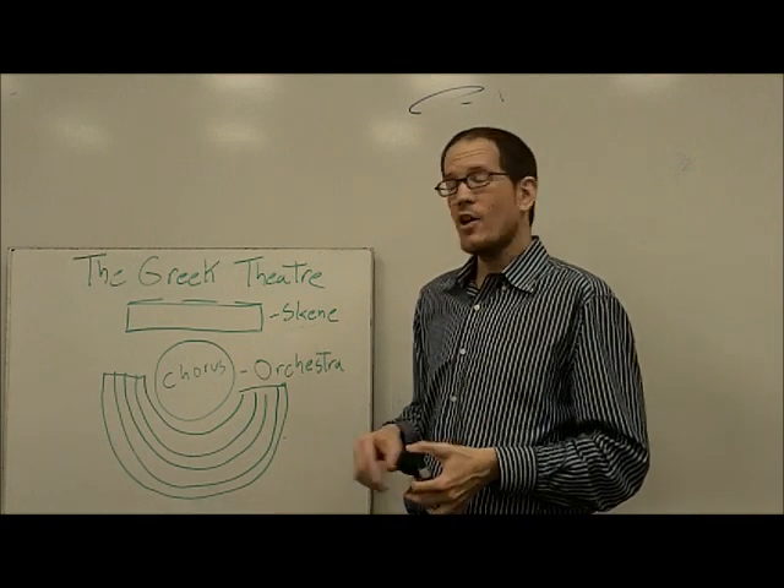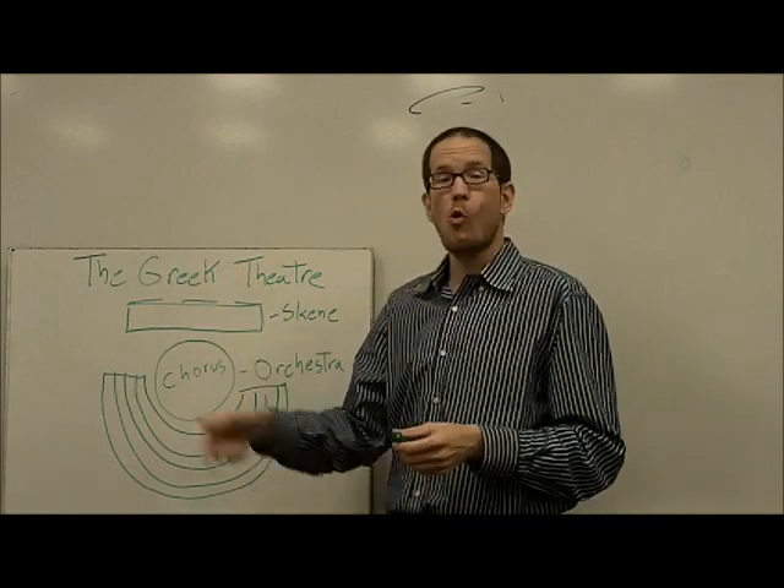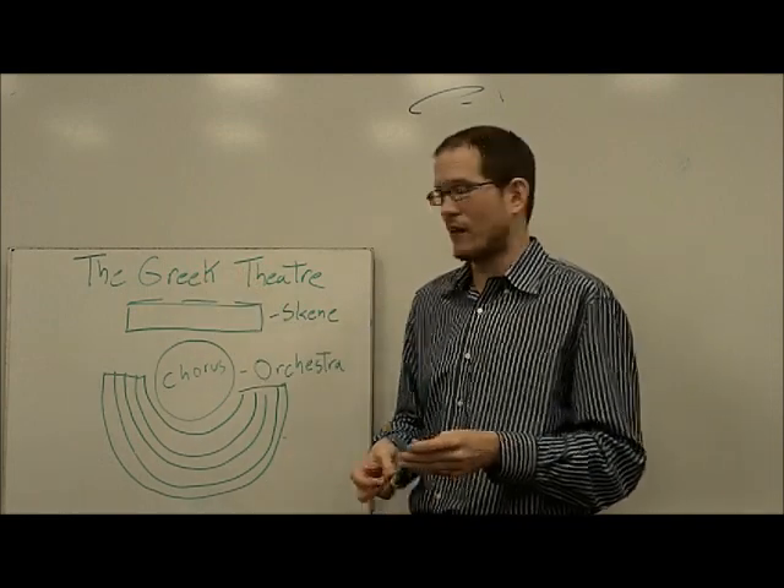where the actors would be. Usually there was a wall behind it that was painted with scenery, and there would be three doors in that to make entrances out of, as the different characters.